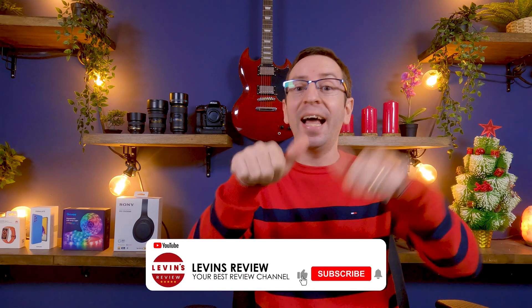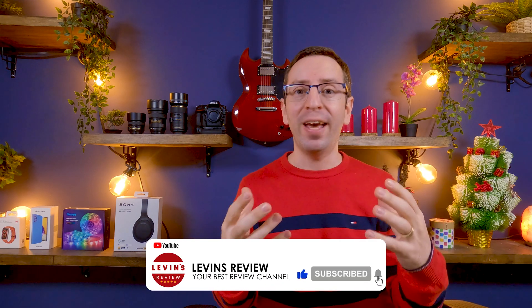Guys, thank you so much for watching the video. If you like it and find it helpful, please click the like and subscribe button. If you have any comments or questions, let me know in the comments down below. I wish you a beautiful day and I will see you soon.